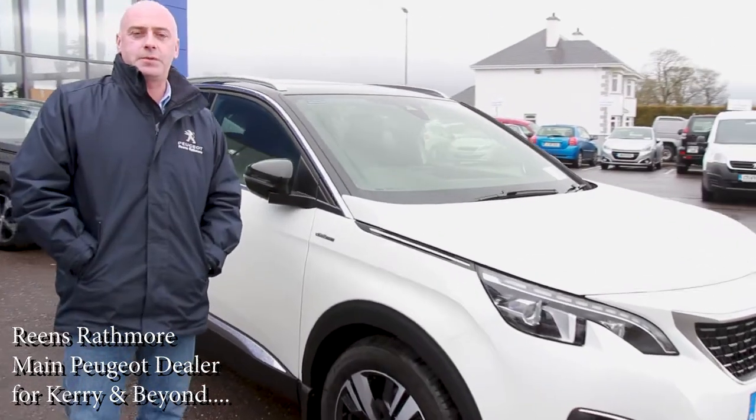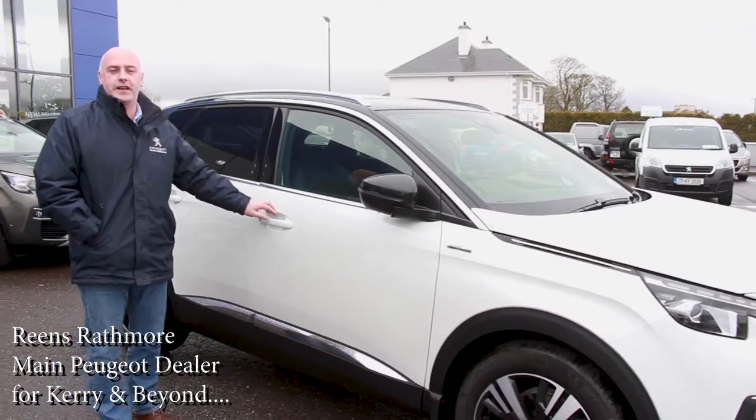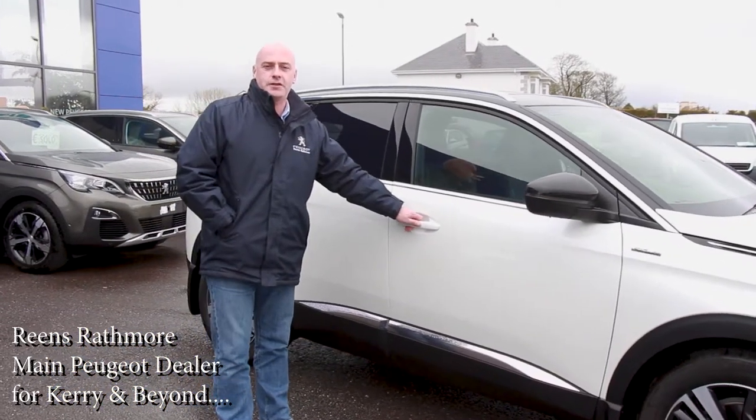Hi folks, Tim here from Marines Peugeot at Moore, and I would invite you to come with me for a test drive today on the new Peugeot 3008 SUV.